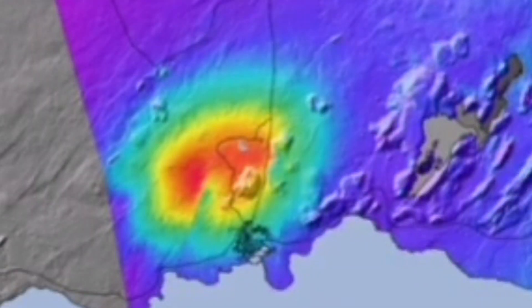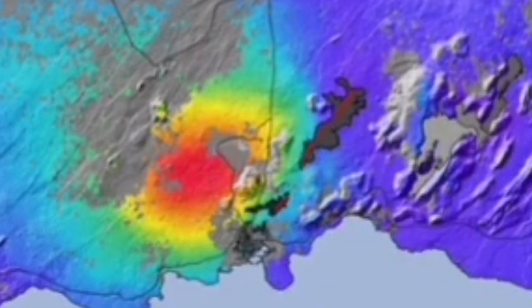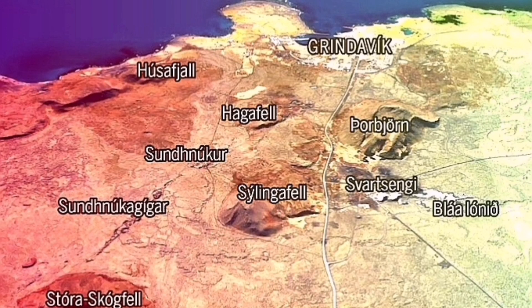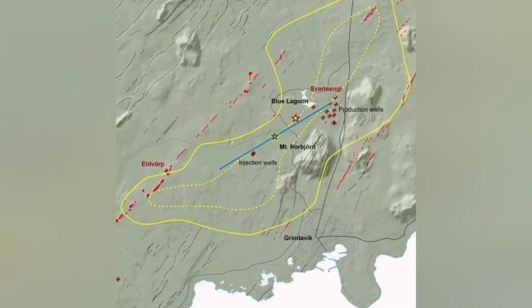This chart also shows over the several past eruptions how the ground swells up, then comes down, swells up again, and comes down. The eruption will be along this line I'm showing, probably more toward the Sundhnúkur crater, which is slightly to the left. These are the likely locations where we may have an eruption.